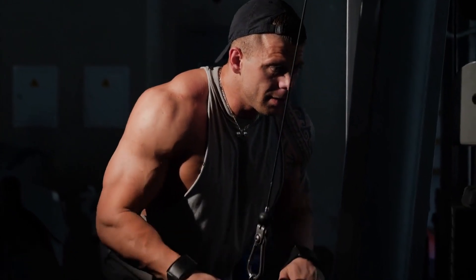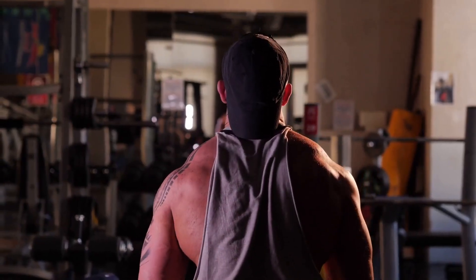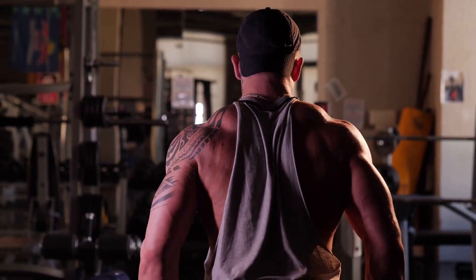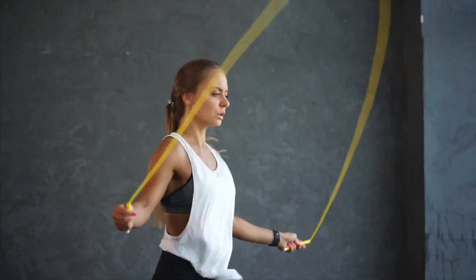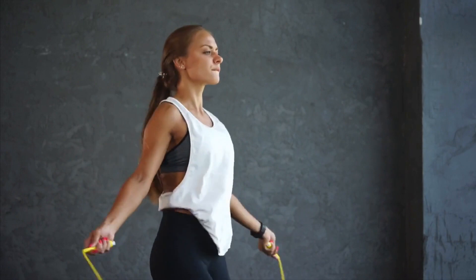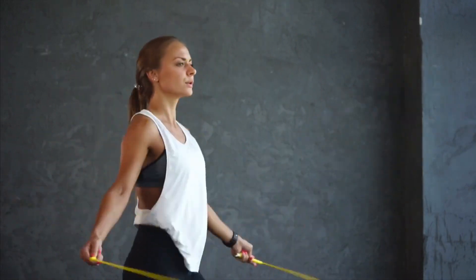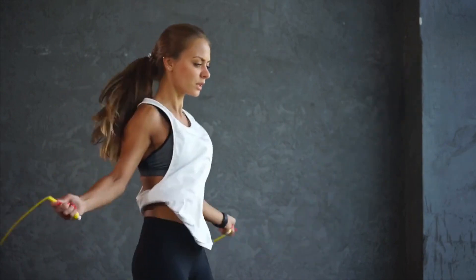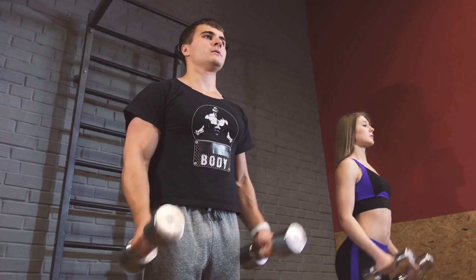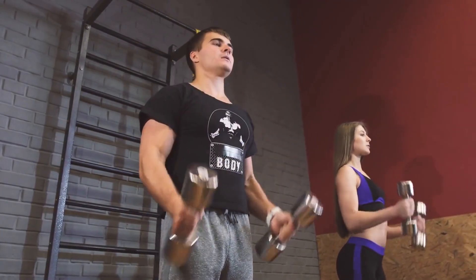Welcome to this comprehensive guide on how to increase testosterone naturally. Testosterone is a crucial hormone that plays a vital role in various aspects of health and well-being, particularly in men. By the end of this video, you will have gained valuable knowledge on the importance of testosterone, the symptoms of low testosterone levels, and effective strategies for boosting testosterone through diet, lifestyle changes, and supplementation. If you're looking for ways to improve your testosterone levels or simply seeking more information about this essential hormone, then keep watching.